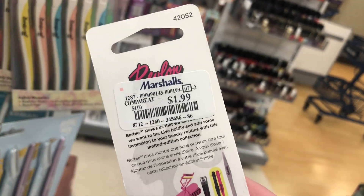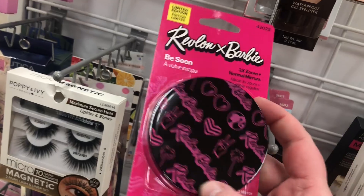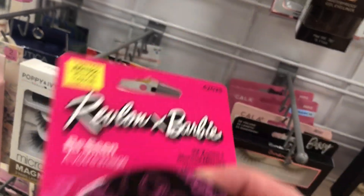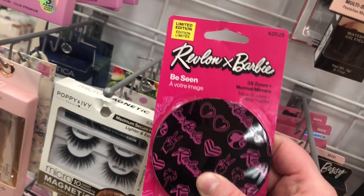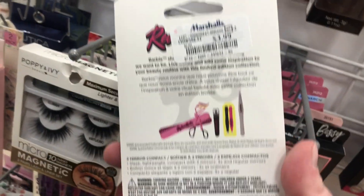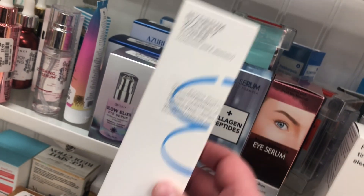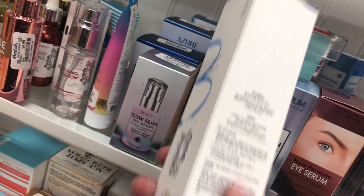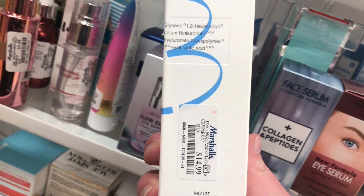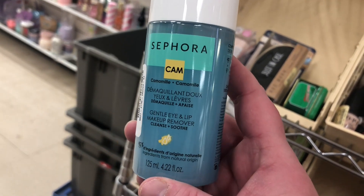There are these really cute Revlon and Barbie collab nail clippers going for $1.99 — so cute! There's also a two-sided mirror with Revlon and Barbie branding for $3.99. I'm also seeing this Cursor or X Hydrum watery toner with hyaluronic acid for $14.99, and from Sephora, the Camomile Gentle Eye and Lip Makeup Remover for $3.99.